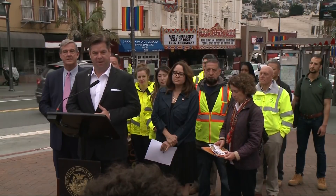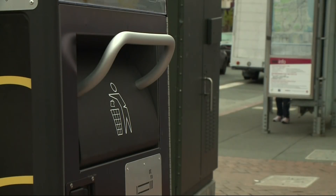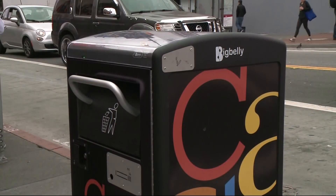Mayor Mark Farrell and city officials unveiled new trash bins complete with solar panels here in the Castro. These smart waste automatic compactors can hold five times the amount of garbage compared to the trash bins currently on the streets. The wireless technology alerts the city in real time when the bin is full.